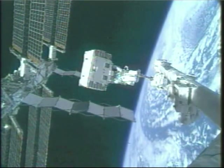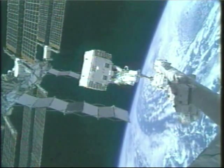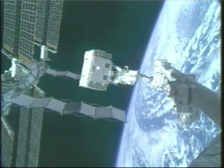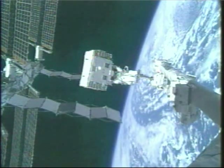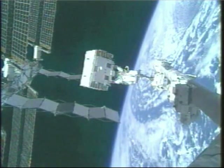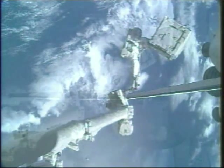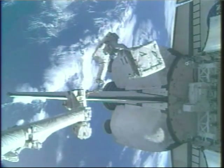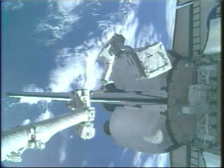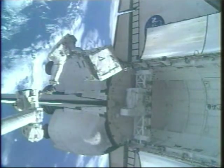First limb in the South Pacific in view as robotic arm operator Don Pettick continues to move Heidi Stefanischen Piper away. This nitrogen tank assembly removal and delivery to the space station's cargo carrier in the payload bay is the first major task of this EVA.